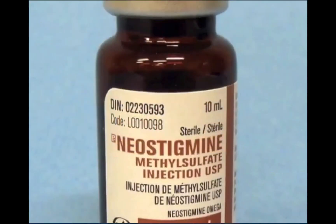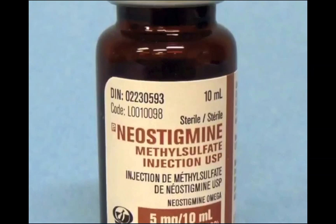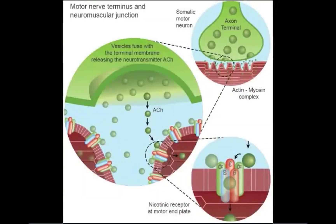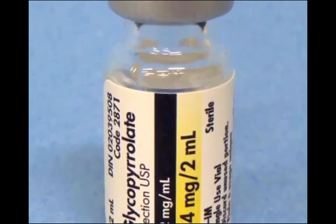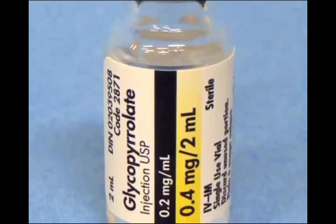The recovery from the neuromuscular block produced by a competitive non-depolarizing drug can be facilitated by the administration of an anticholinesterase agent such as neostigmine. This drug blocks the breakdown of acetylcholine, resulting in an increase in its concentration at the nicotinic receptors at the neuromuscular junction, which competitively decreases the effect of the neuromuscular blocking drug. An anticholinergic drug such as glycopyrrolate is commonly administered with neostigmine to counter neostigmine's muscarinic cholinergic effects.